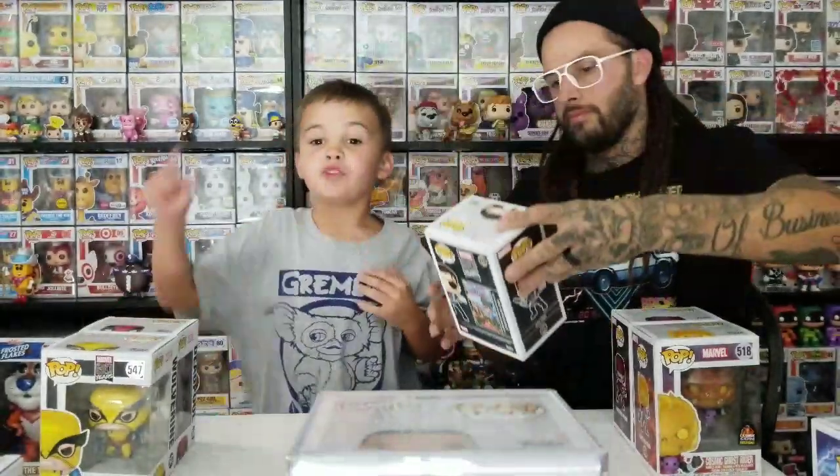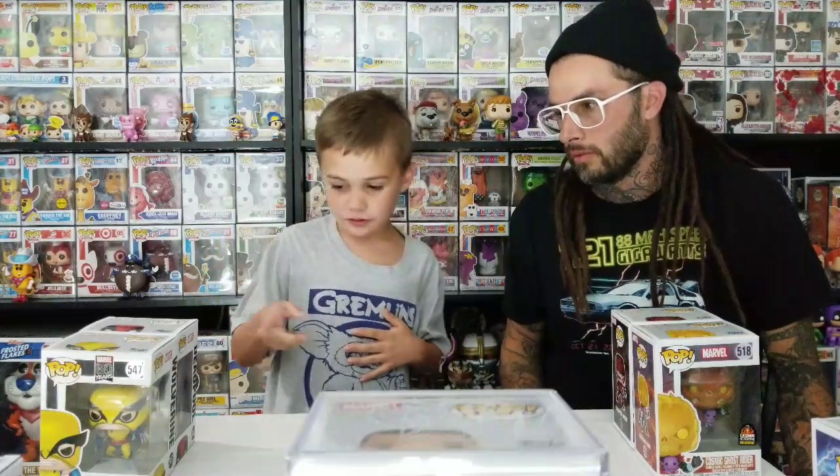Oh yeah, the Thanos snapping Pop is coming out. It better not mess up the lighting over here. Alright, what do you got next? Should we show this one off first? That's fine.